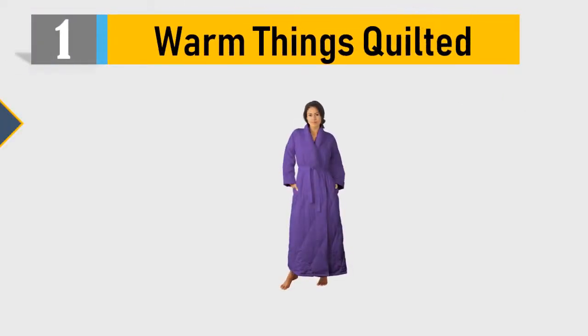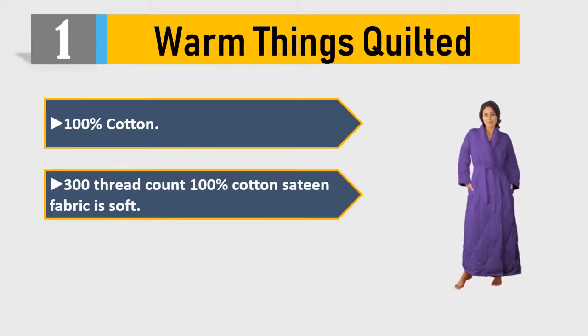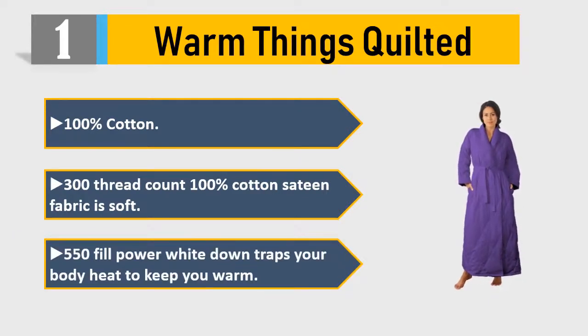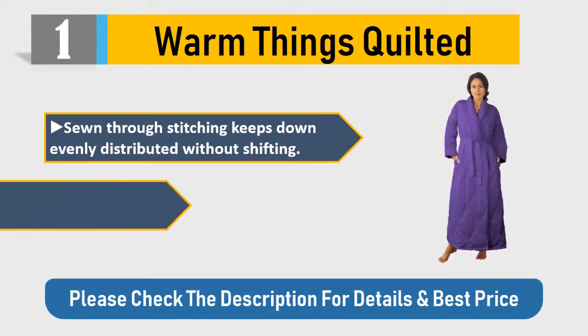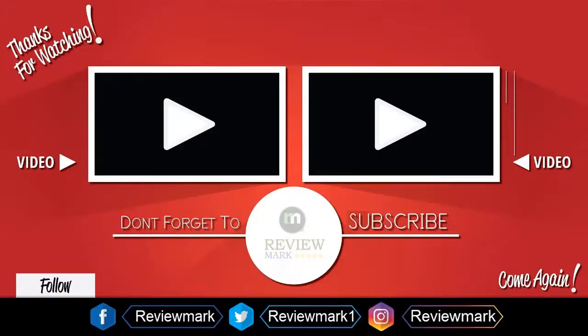Please check the description for details and best price. Number one: Warm Things quilted — 100% cotton, 300 thread count, 100% cotton sateen fabric. Soft 550 fill power white down traps your body heat to keep you warm. Sewn-through stitching keeps down evenly distributed without shifting. Enjoy the luxury of the finest down comforter in a robe — warm and lightweight.